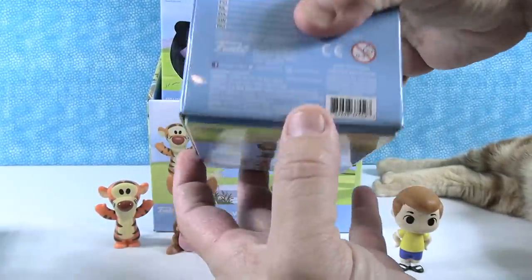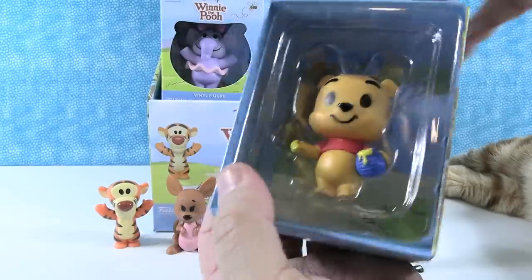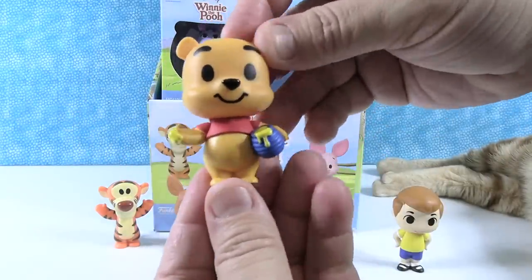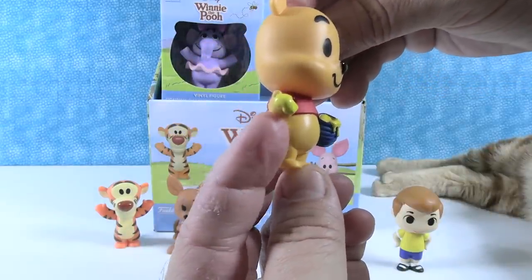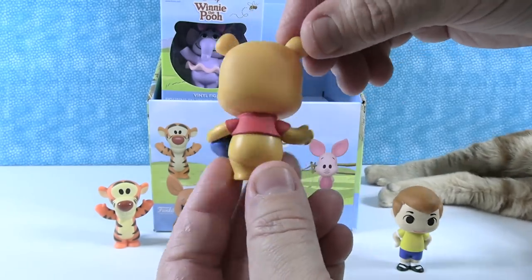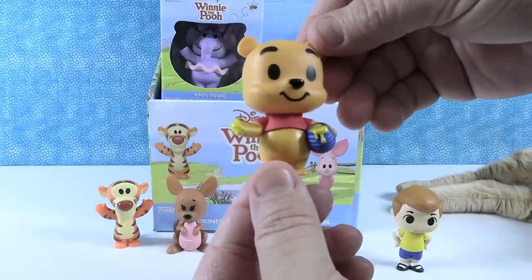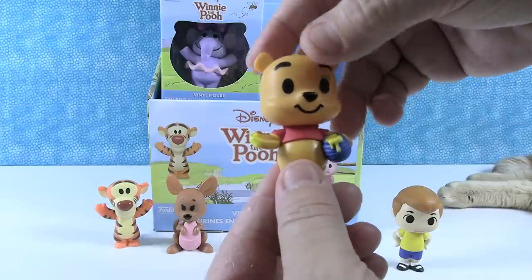Here's Winnie the Pooh. He's got his honey pot, which is very cute — he's got the little smack of honey right there on the tip of his paw. He's adorable. He's got his little shirt on but no pants, because that's how he rolls. In the Hundred Acre Wood you can get away with it; in New York City, not so much.